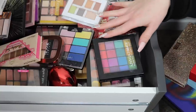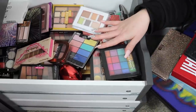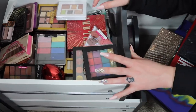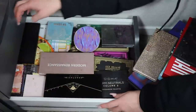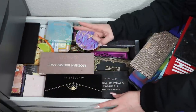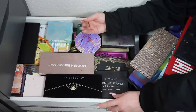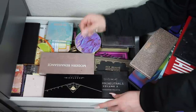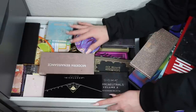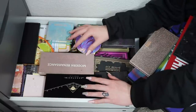I have them categorized — this top drawer is all drugstore eyeshadow palettes, so I'm thinking I'll do just the higher-end ones today. I'm splitting it into two parts because there's no way I can get through both drawers. I don't even know how many I have in here, but I know it's too many. So this is gonna be a cutthroat declutter — I cannot get sentimental.